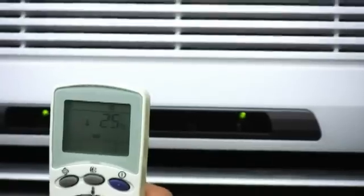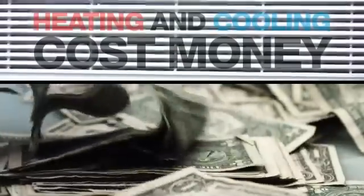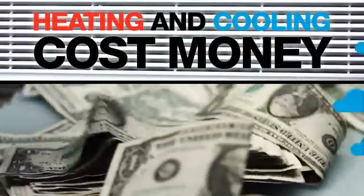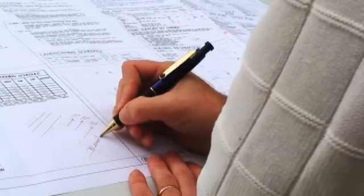Although few people understand the inner workings of a heat pump, everyone knows that heating and cooling cost money. With this challenge in mind, Octopus has developed a simplified heat pump system.